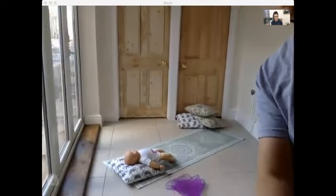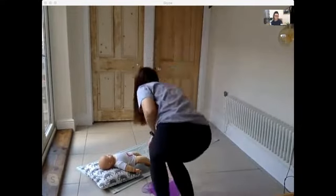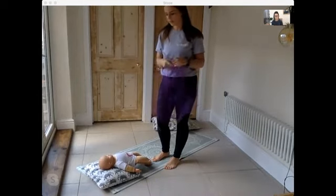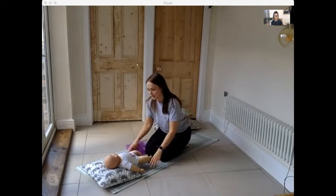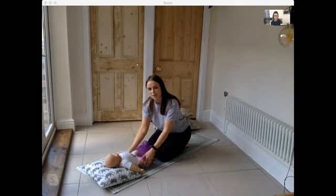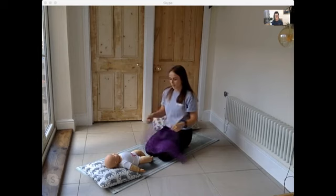I just want to make sure everyone can see the mat. So if you've got a sensory scarf or a muslin cloth at home, we're just going to use that for a welcome song. Have your baby on something nice — a mat, changing mat, or blanket. If they suffer with colic, just pop them up a little bit as well.